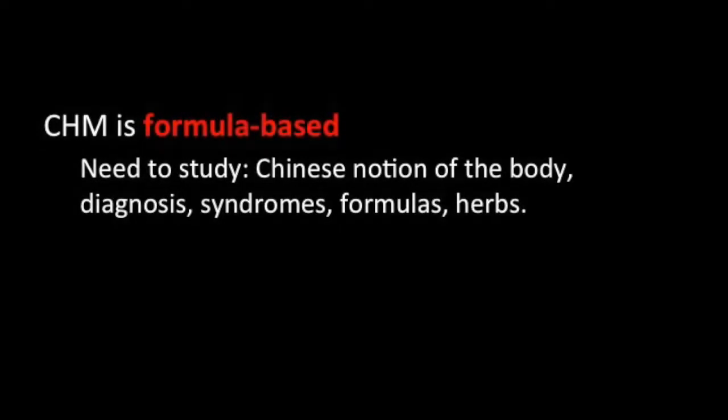From this we see that we need to understand how traditional Chinese medicine views the body. This will help us to understand TCM diagnosis and then the various syndromes. We also need to understand the formulas associated with these syndromes and the logic behind them, and to understand the formulas, we first need to study the individual herbs and their properties.